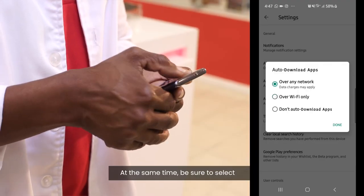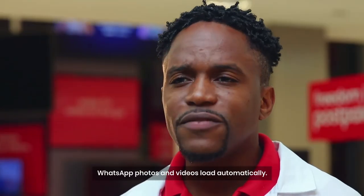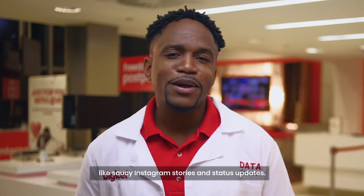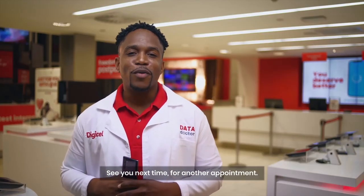At the same time, be sure to select Auto Download over Wi-Fi only, so that your WhatsApp photos and videos load automatically. With auto-updates set in place, you'll get to save your precious data for more important things, like saucy Instagram stories and status updates. See you next time for another appointment.